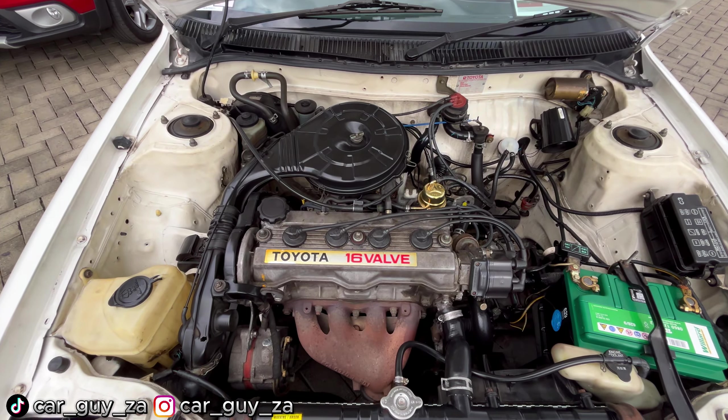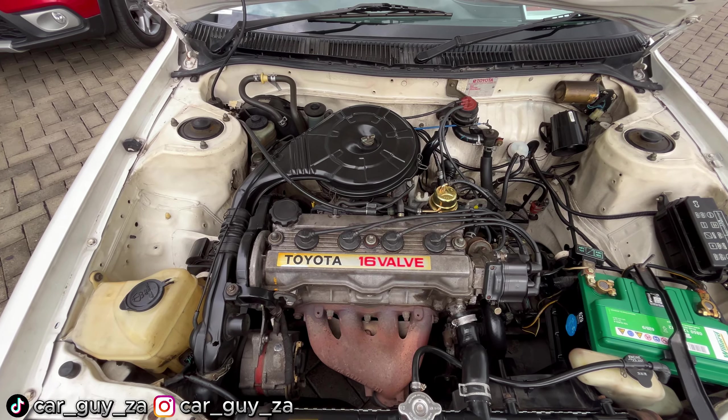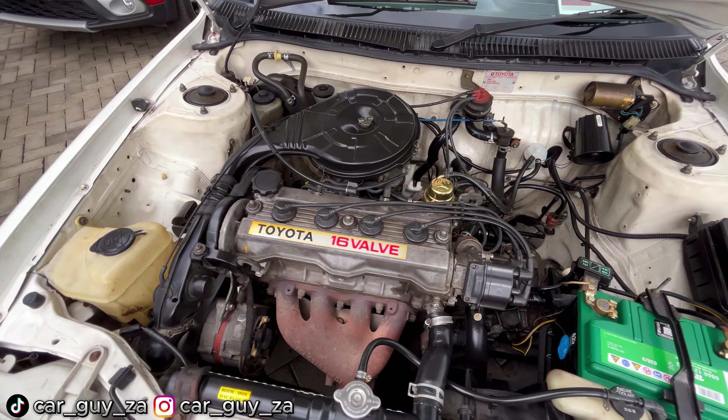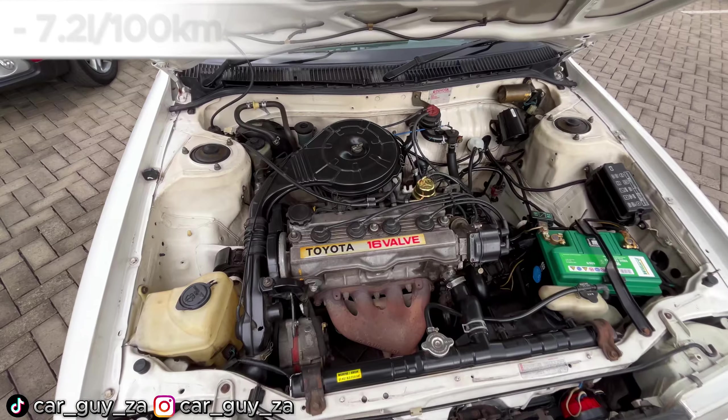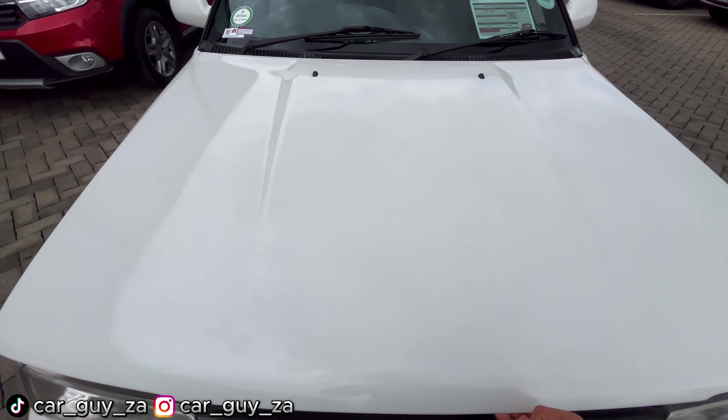As you can see, this is how the motor looks — they don't say this car has any mechanical issues. It has no service history and a fuel consumption of 7.2 liters per 100 kilometers. So yeah, this is another car for today.